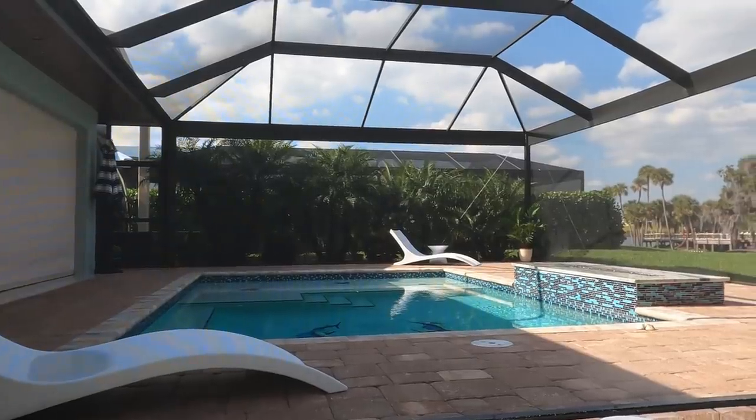What is going on everybody? It's a beautiful day here at River Landings Motor Coach Resort, the most exclusive RV resort I have ever been to.